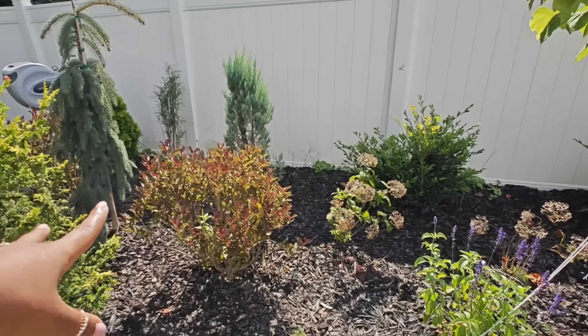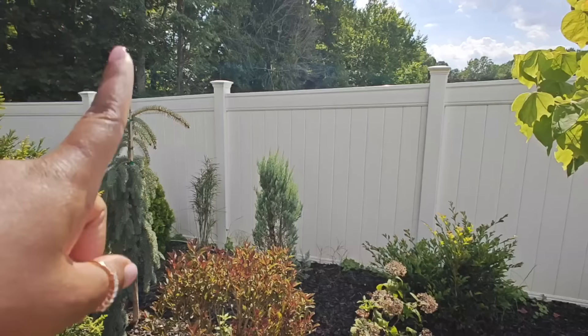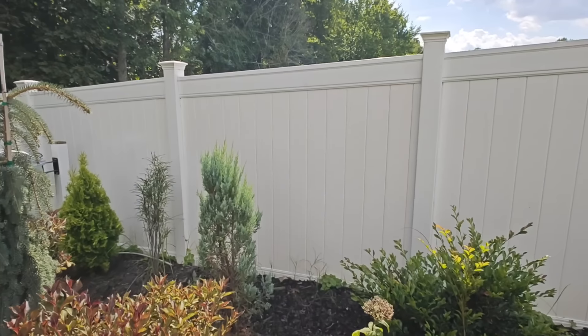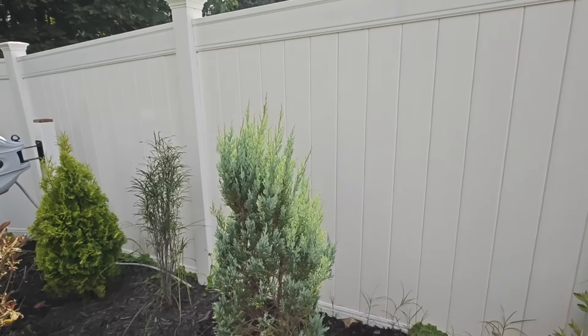Over on this side I have another weigela — this is Wine and Roses — that I transplanted. Another blue spruce doing amazing in the back; that is a Moon Glow. I got that one on clearance and I am so in love with the icy blue color — look at all the new growth it's put on. I cannot wait to see that one mature.